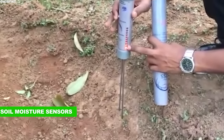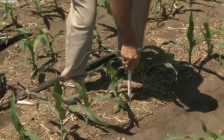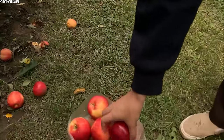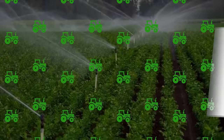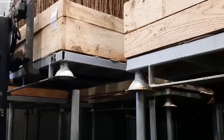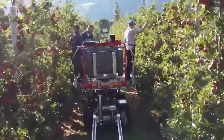Soil moisture sensors further elevate these systems, providing real-time data on soil moisture levels. This enables farmers to irrigate only when necessary, promoting healthy root growth and preventing over-watering. Moreover, the integration of automation and control systems, such as computerized irrigation, has revolutionized water management. By leveraging data from sensors, weather forecasts, and historical water usage patterns, farmers can optimize irrigation schedules, conserving water and reducing labor costs.